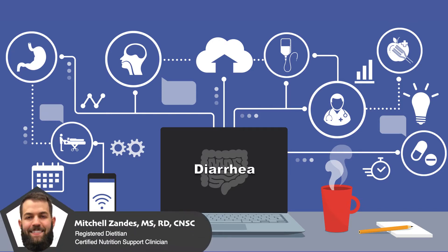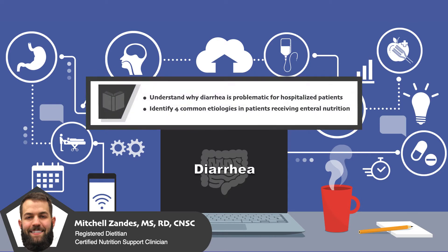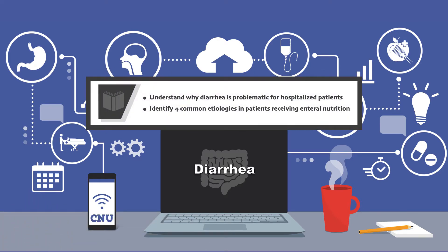Welcome to CNU, the video series that will teach you everything you need to know to provide excellent nutrition care. In this video, I'm going to talk about diarrhea in patients receiving enteral nutrition. By the end of the video, you should be able to understand why diarrhea is problematic for hospitalized patients and identify four common etiologies in patients receiving enteral nutrition.